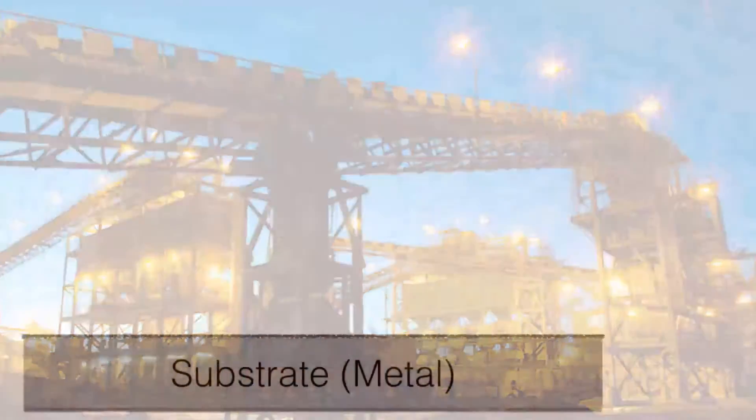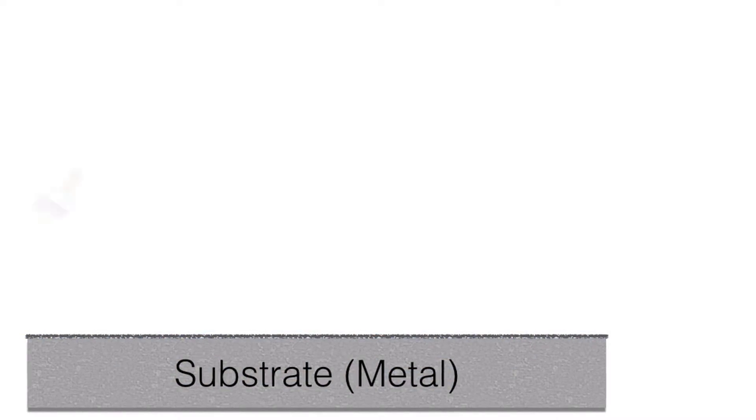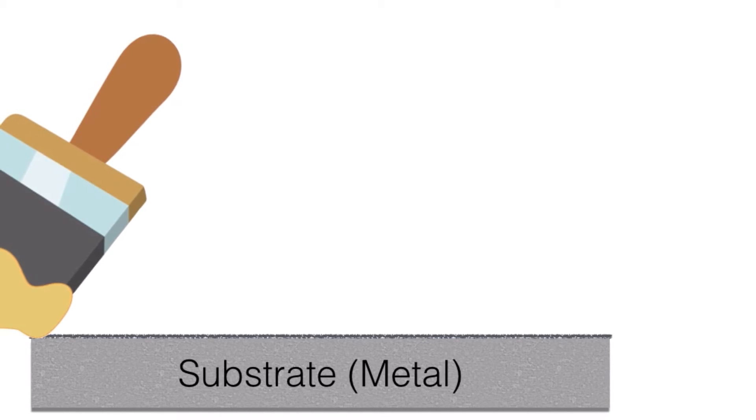The characteristics of a coating are determined by the choice of resins, pigments, solvents and additives used.